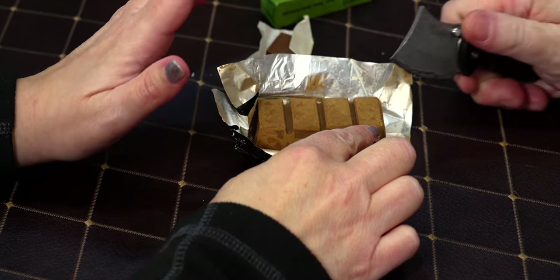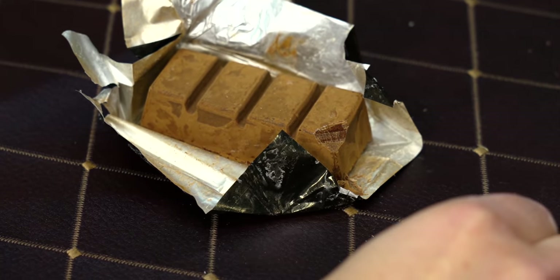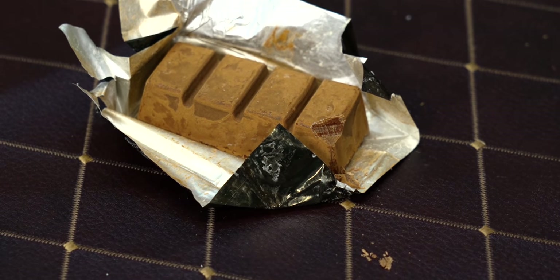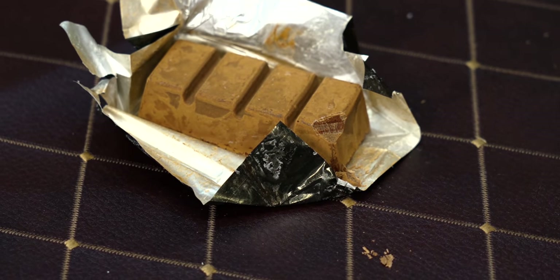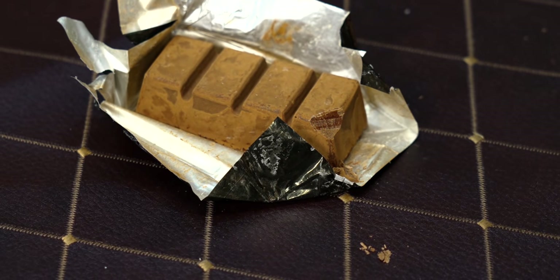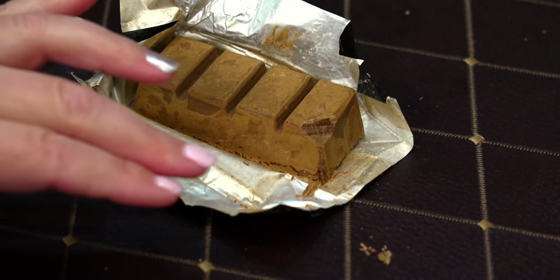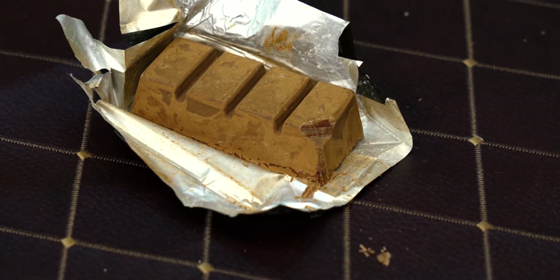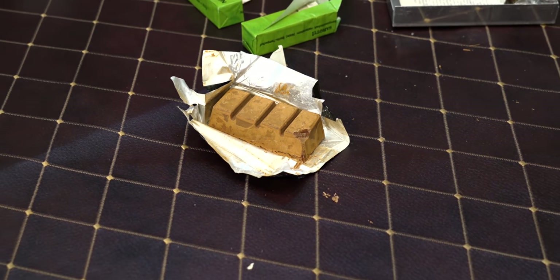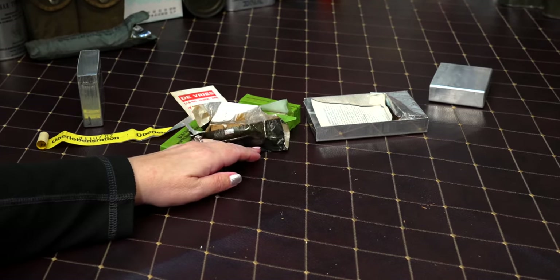Cut me off just a little sliver — do you want to try a little sample? I know you don't like coffee — take one for the team on this one. What you're looking for is sourness. It tastes like a bitter dark chocolate — I can't even taste much coffee flavor in there. It just tastes like bitter dark chocolate.